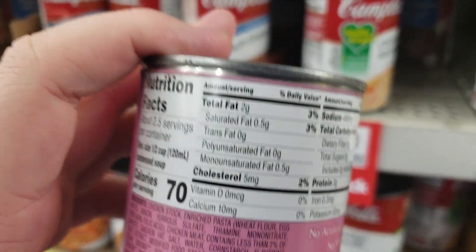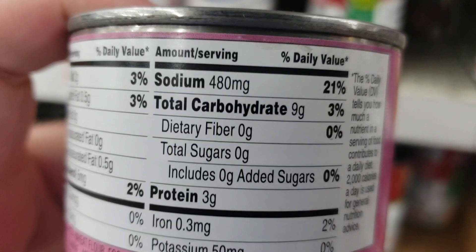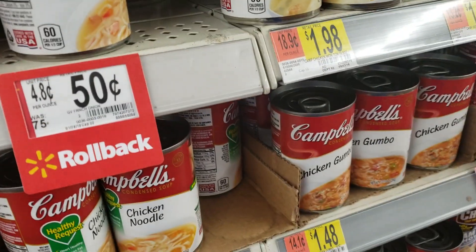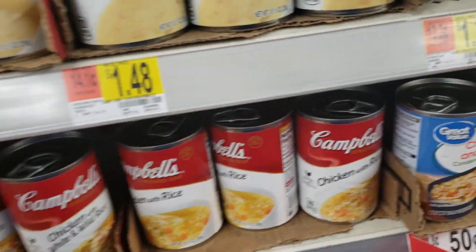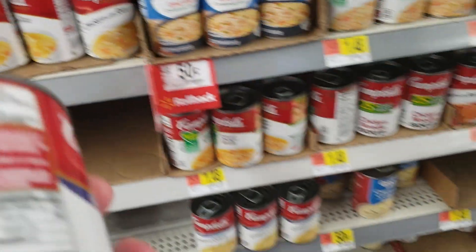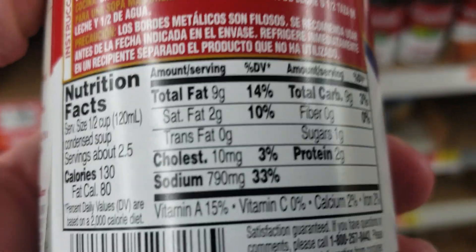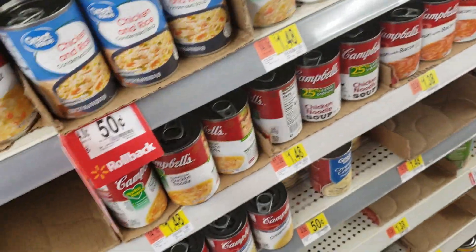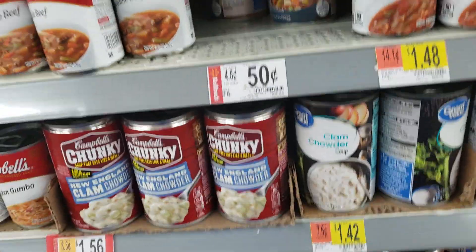You will notice the salt content in these things. Look at this — 21% sodium. Over here we have cream of chicken with herbs. Again, let's look at the sodium content: 33%. One of these big cans has so much salt in them.